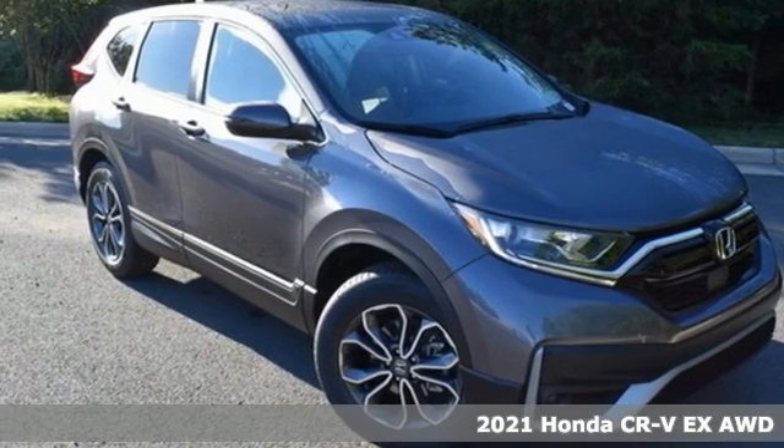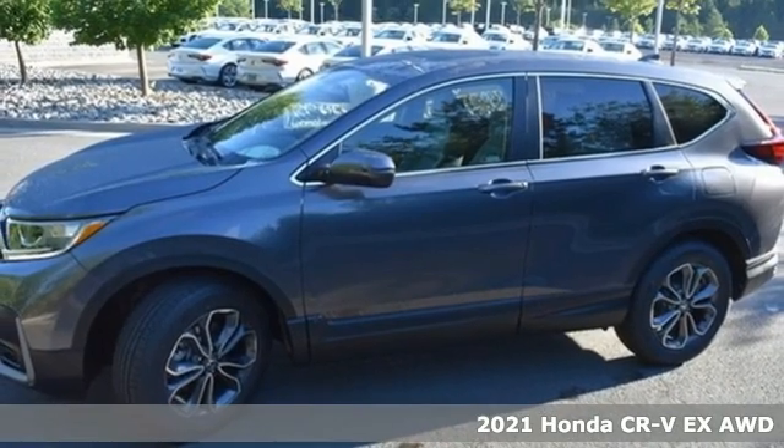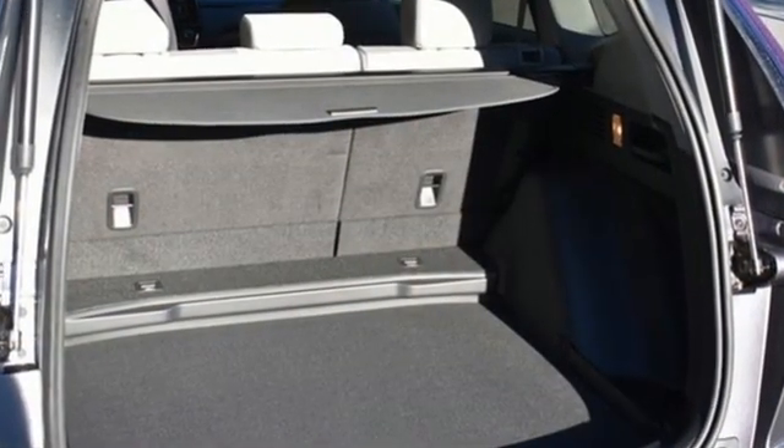It's a new 2021 Honda CR-V. Check out this CR-V's fuel efficiency numbers, safety measures, and cargo capacity, and you'll be glad to drive it for the long haul. It boasts an impressive list of features like these.